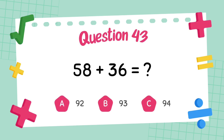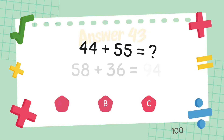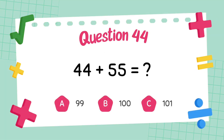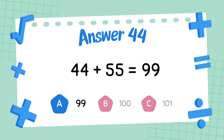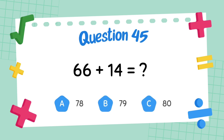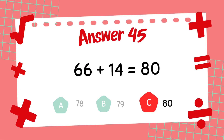What is 58 plus 36? The answer is 94. What is 44 plus 54? The answer is 99. What is 66 plus 14? The answer is 80.